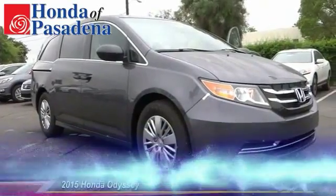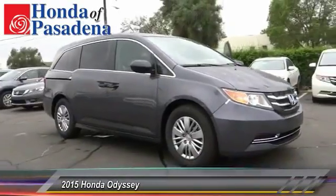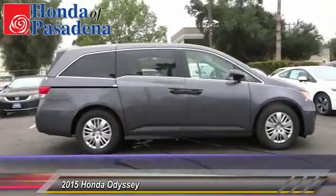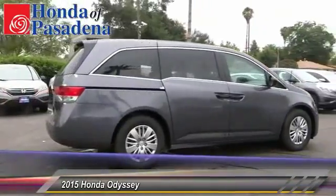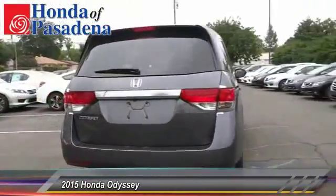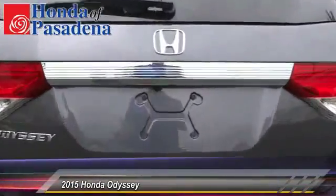The 2015 Odyssey. The Honda Odyssey is a showcase of distinguished style, captivating technology, and advanced safety features. A must for all families, and is priced below $30,000. This vehicle has less than 100 miles. Here are some of this vehicle's great options.